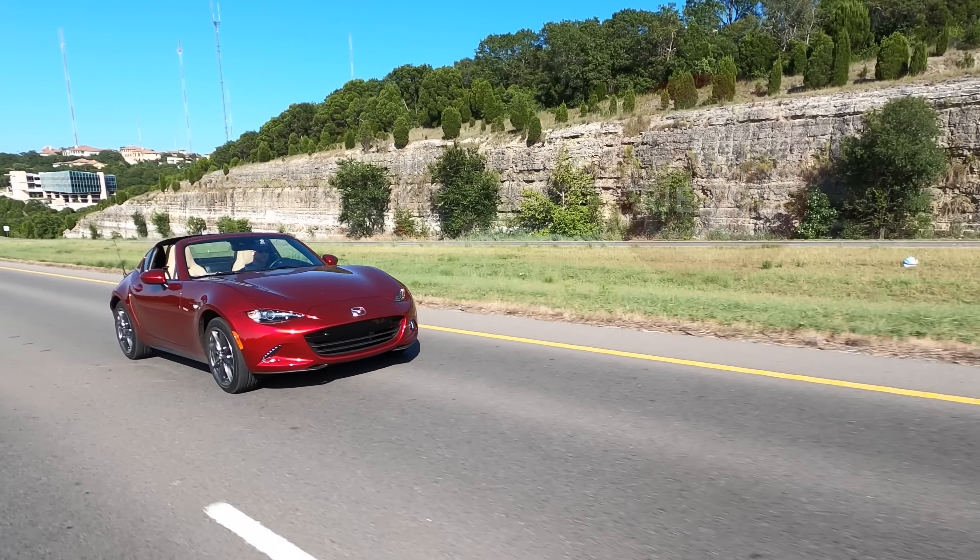If you've ever driven in Austin, you'll know that some of the roads kind of suck — there are some big bumps around here. And it points out an interesting fact: the Miata is not as harsh riding as you might expect. It's not like a Cadillac, but here's a really good bump — let's see what happens. It dealt with that bump really, really well.